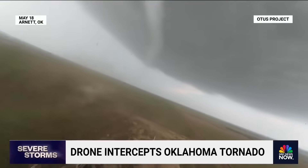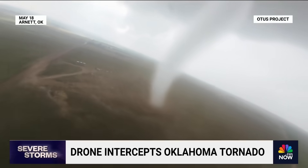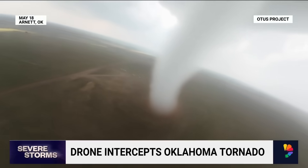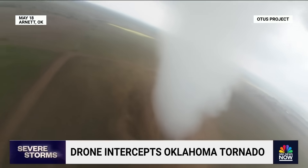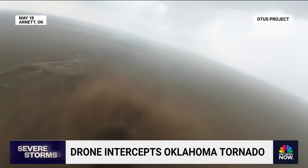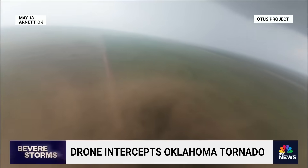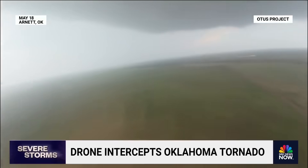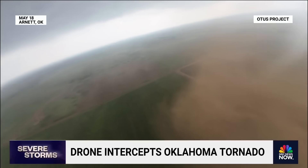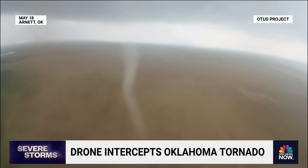Where do you see the future of storm chasing going after this video? The reason we're using drones for this project is to better understand how tornadoes form and work from a distance. Traditionally, people have tried to deploy ground probes in front of tornadoes, which is very dangerous — they're intentionally driving into the path, dropping a ground probe, and then having to leave very quickly. But with this project, we can stay at a safe distance, fly the drone out to the tornado, gather all the data we need, and then come back.